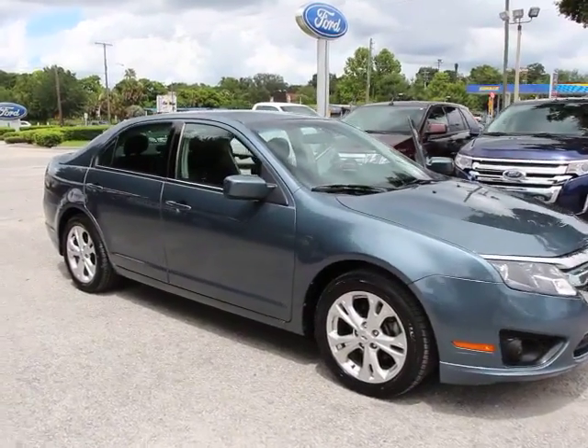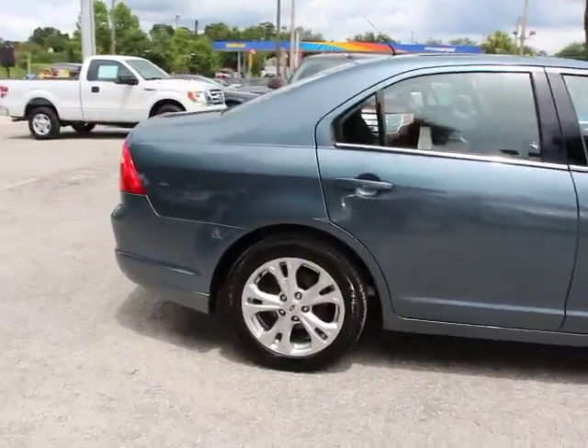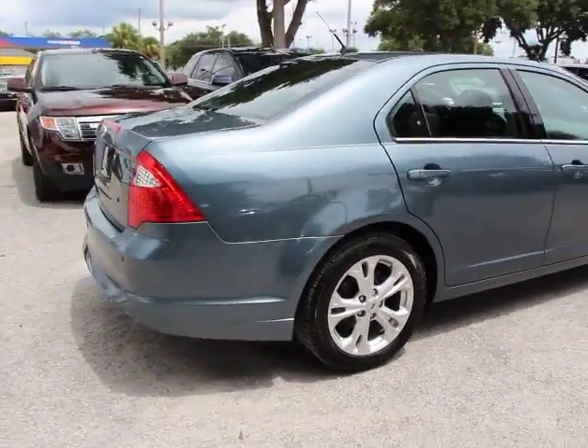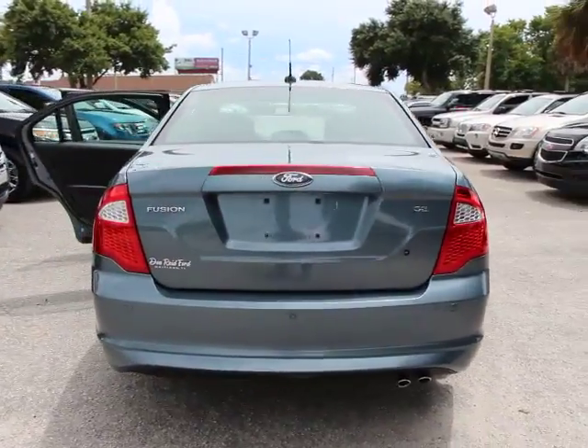2012 Fusion. You can have both impressive power and great economy in a Fusion, and it is priced below $15,000. This vehicle has less than 65,000 miles.